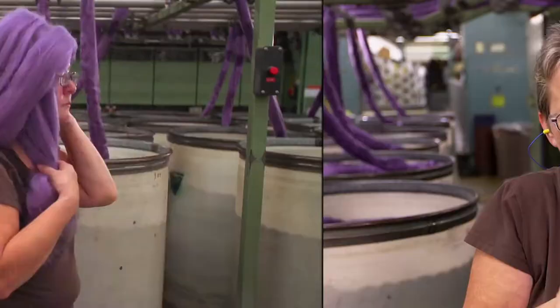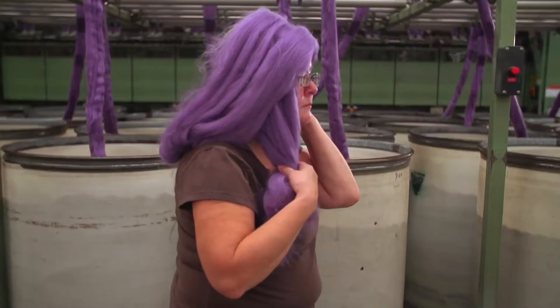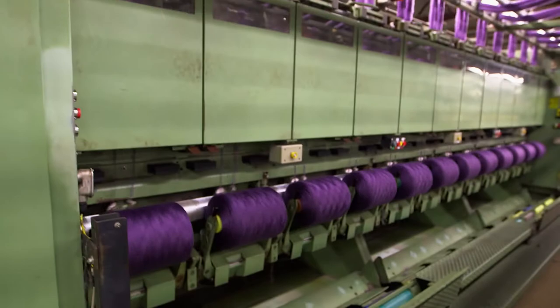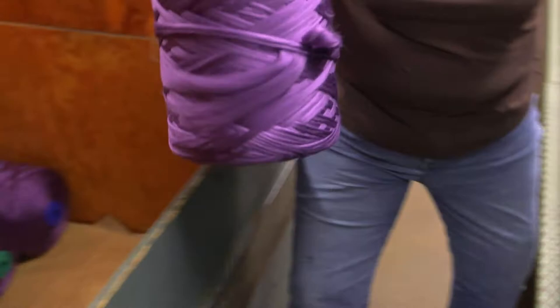This is Arlene. Arlene enjoys knitting a lot and has been doing it for quite some time. 'I was knitting when knitting was cool.' Arlene is responsible for replacing the full roving reels with fresh ones. She grabs the full yarn reels and loads them into a hopper for transportation to spinning.